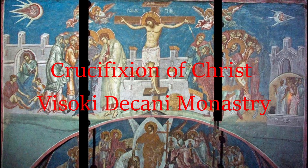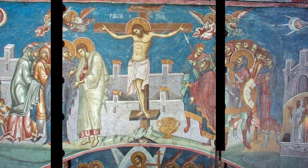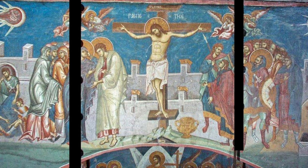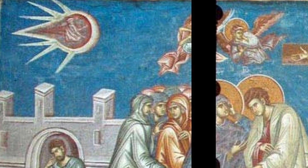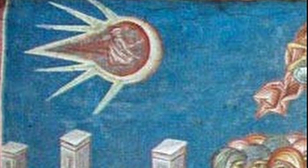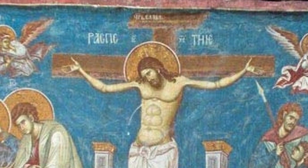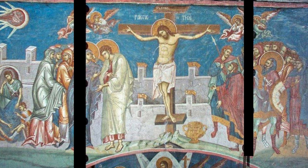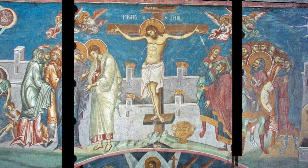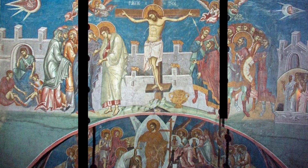Our number two entry is the Fresco of the Crucifixion of Christ, which can be found above the altar in the Visoki Dečani Monastery in Kosovo. Believed to be painted around 1350, this fresco has been the subject of much debate due to two objects which look very much like UFOs. At the top left and top right you can clearly make out what looks like some form of flying craft with a person inside each one. Whilst it might be argued these are angels, other figures nearby are also painted with wings. So why do these figures need to be inside a flying craft? Are they simply representations of the sun and moon, or could they be pilots of alien spacecraft observing the scene?